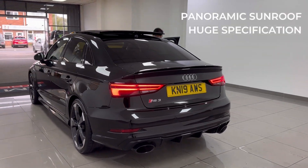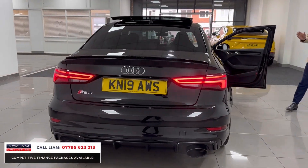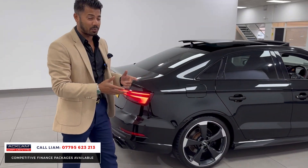What a beautiful car this is. 36,000 miles, Audi RS3 Sport Edition Quattro. 2019, 19 registration, a brilliant super sport saloon car. That's what this is.